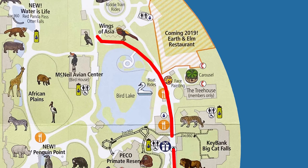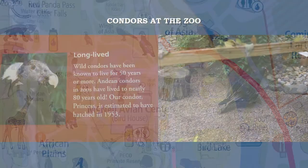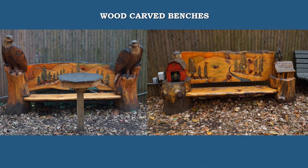Our next visit is to see wild condors. Andean condors are known to have lived up to 80 years. Princess the Zeus condor is estimated to be 67 years old. In the Raptor Ridge exhibit, you can find one of the most beautiful birds of prey — the bald eagle, the United States mascot since 1782. You can rest on one of the benches carved in wood.